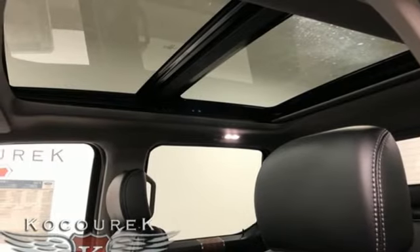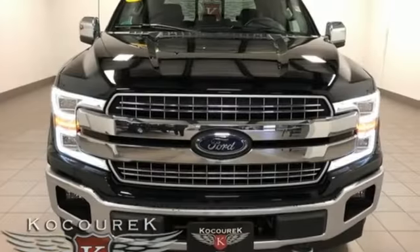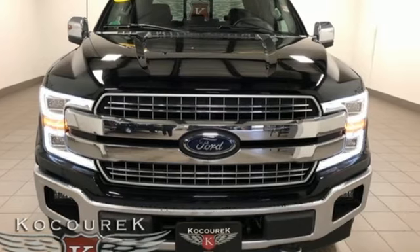Mirror-mounted spotlights. Gas pressurized shocks. Automatic parking sensors. And heated and ventilated leather bucket seats. Hurry in today for a test drive.